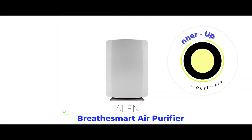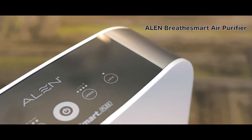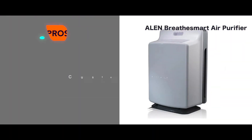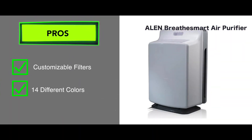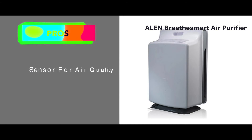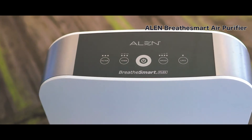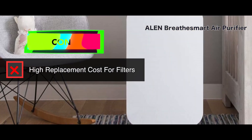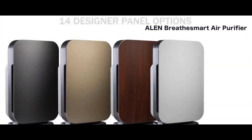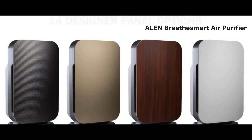Our runner-up is the Alen BreatheSmart air purifier. The Alen BreatheSmart is amongst the very top tier of air purifiers in the market. With a very modern and smooth design, the pros it has are it has customizable filters, it comes in 14 different colors, and it doesn't take up a lot of space. It's also equipped with a sensor which indicates air quality. One con to look out for is the replacement cost of the filters may be high. This Alen air purifier is one of the few customizable devices found in the market — not only from the exterior, but from the interior as well.